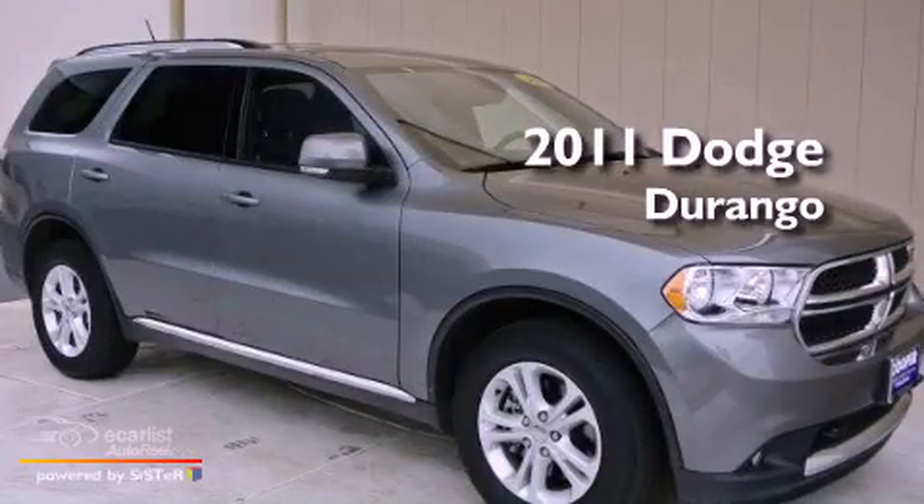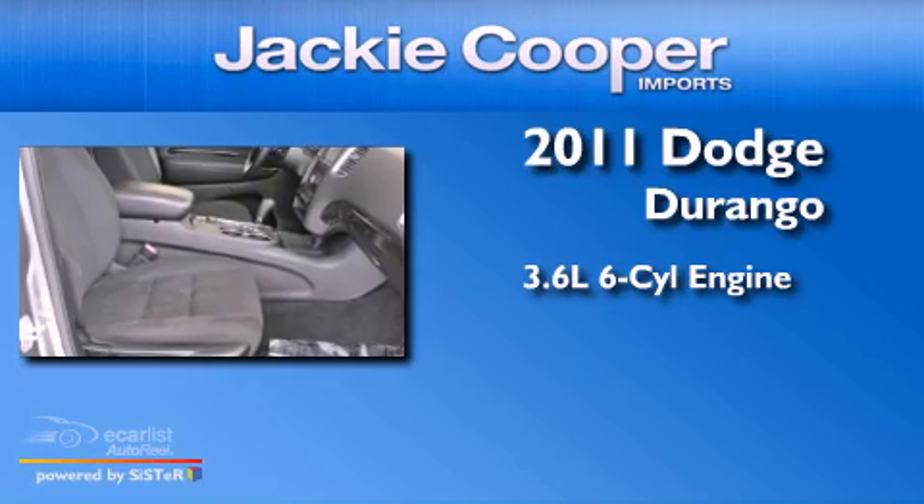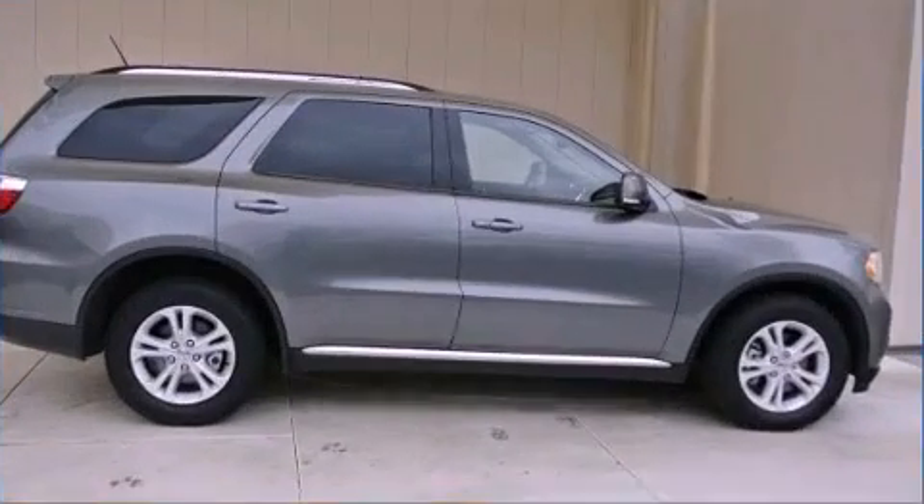This is a 2011 Dodge Durango. It features a 3.6-liter, six-cylinder engine, an automatic transmission, and all-wheel drive.